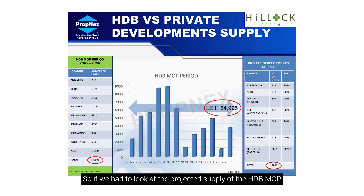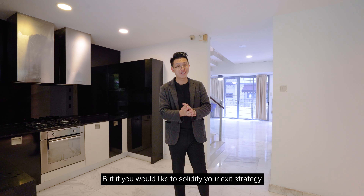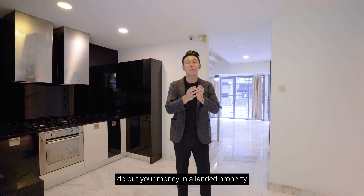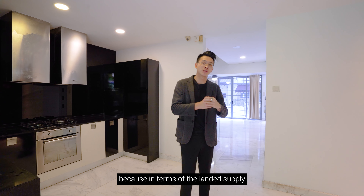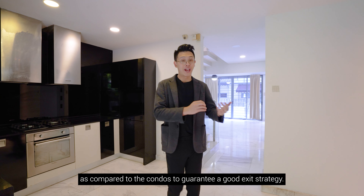Looking at the projected HDB MOP supply around these districts over the next 5 to 10 years, we are looking at a total of 55,000 units hitting their MOP. Just 10% of those gives us 5,500 units, and if even 10% of those upgraders choose to buy into the Lentor area, that 5,500 demand would potentially absorb all the future supply. If you want to solidify your exit strategy in the rarest asset class, putting your money in a Lentor landed property — where supply is far more limited than condos — guarantees a better exit.